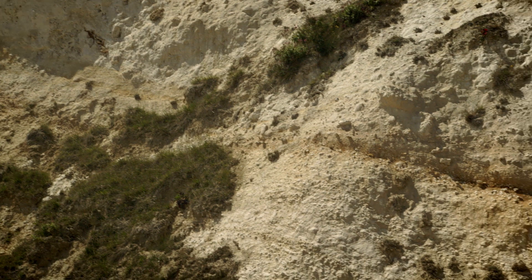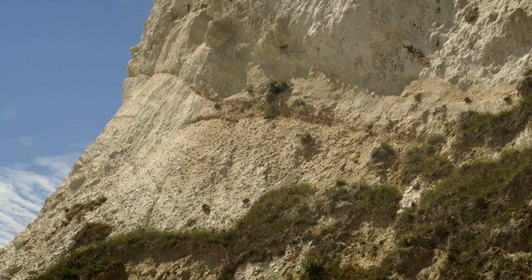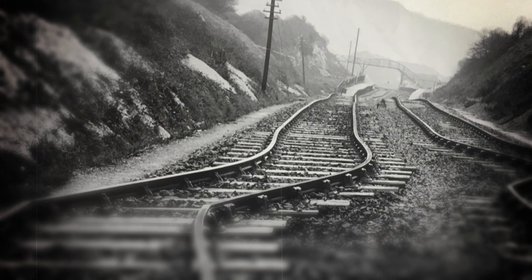This was part of the 1915 failure that closed the line for three years. You can quite clearly see the layers are inclined, and that's because the clay has moved rotationally in a circular form — you can quite clearly see the movement behind me. In 1915, the line was actually shunted 50 meters towards the sea, and you can actually see that kink in the track to this very day. In terms of the amount of time the line was closed, it's probably the worst event that we've had.